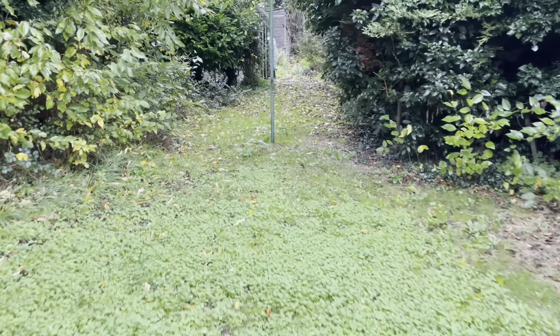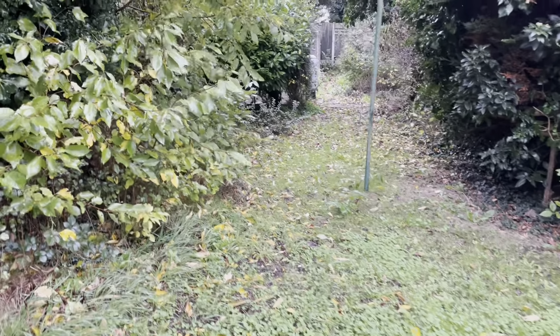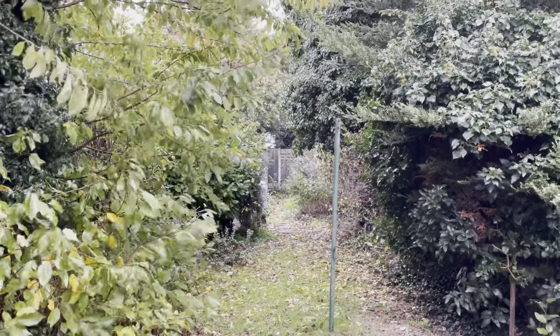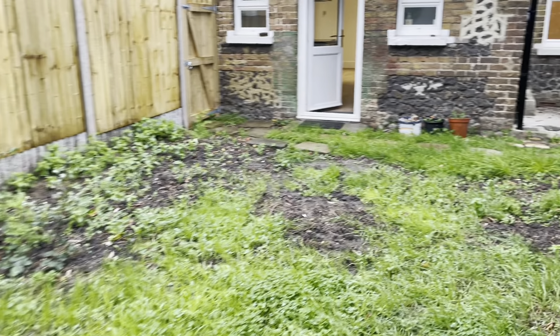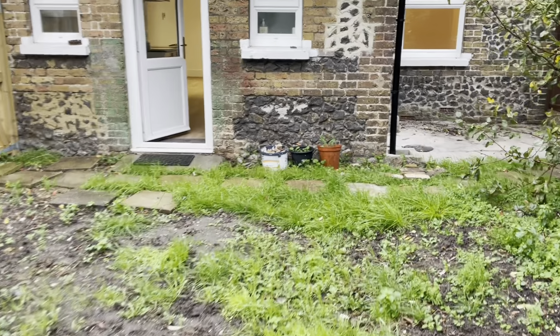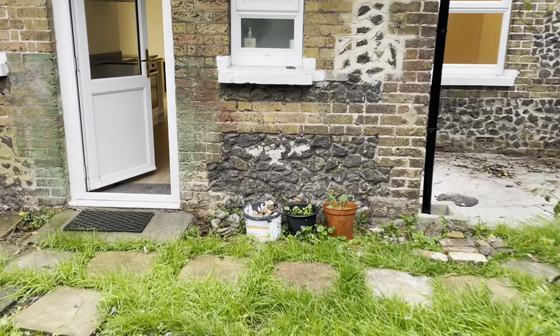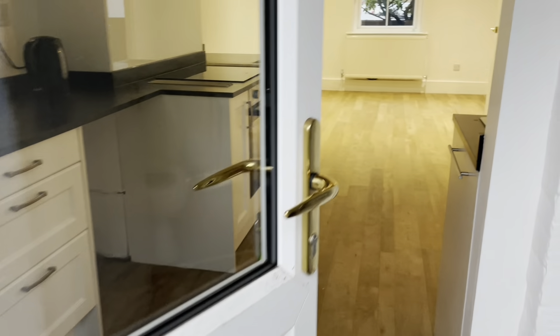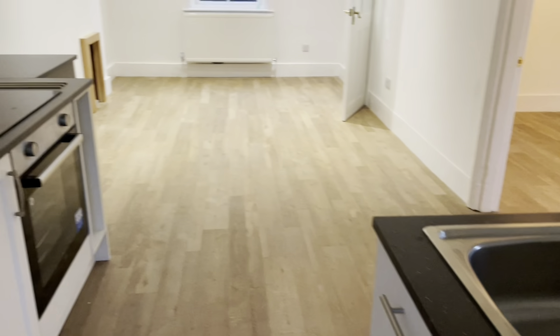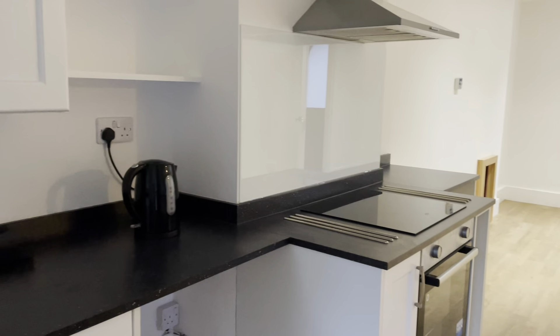Going into the garden — it's a really nice, massive size, going all the way down. Here you've got the side entrance I mentioned at the start of the video. It goes down really far, with really lovely big trees in this garden as well.